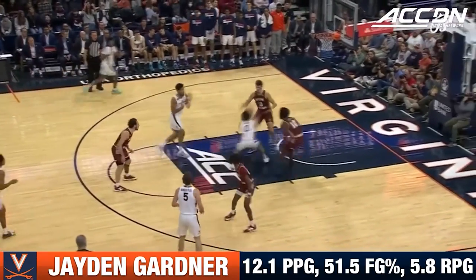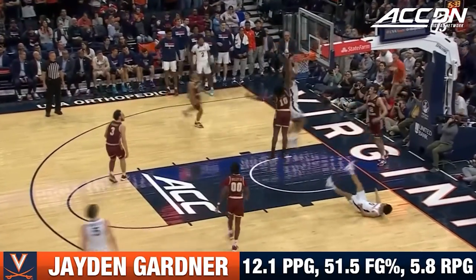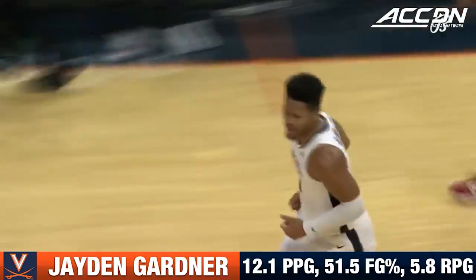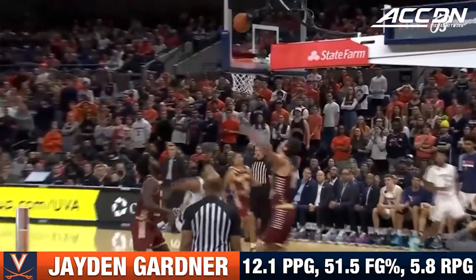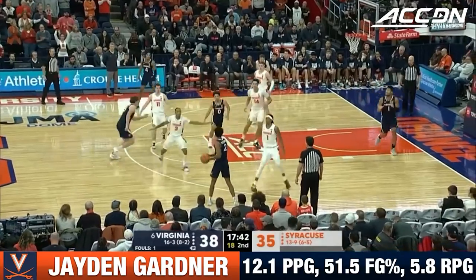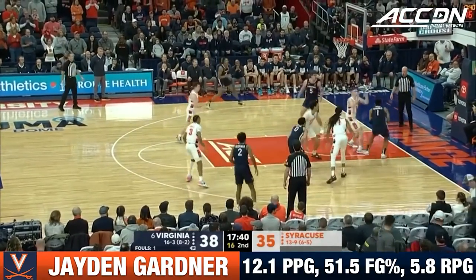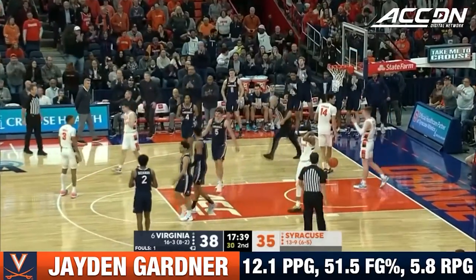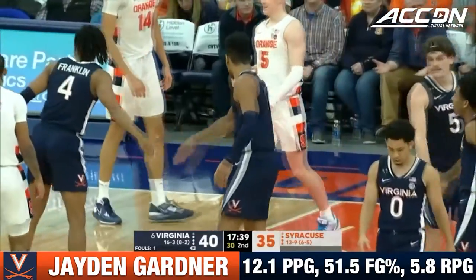Clark had too much time. An offensive rebound, following it with a vengeance is Gardner. Jaden Gardner — offense is not a problem for the hoop. Clark with the feed, Gardner airborne, got it, and he'll be at the line looking for a three-point play. Taylor fouled him.